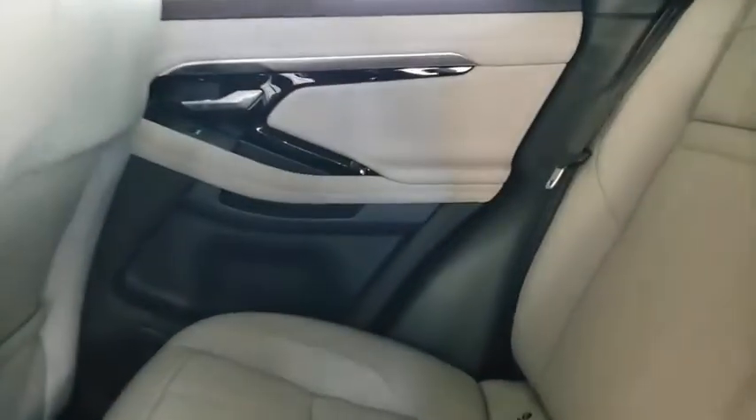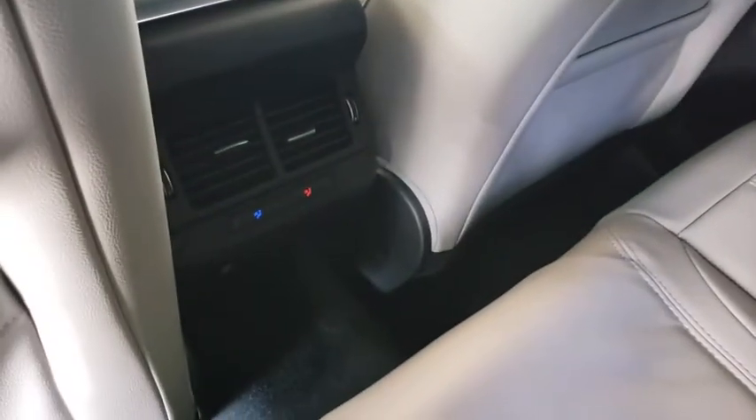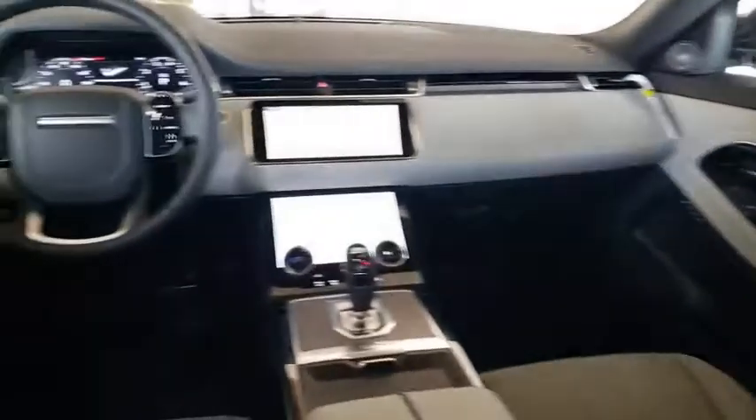Leather-wrapped steering wheel, Bluetooth, adjustable steering wheel, power steering, cruise control, keyless start, four-wheel disc brakes.